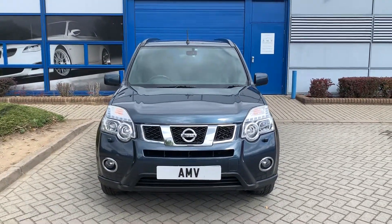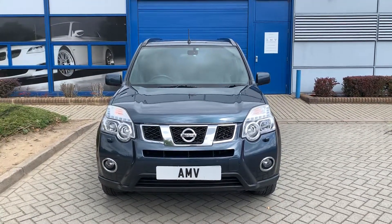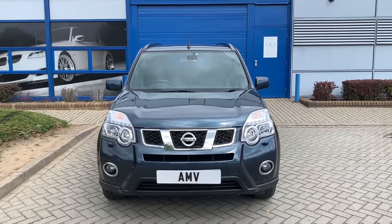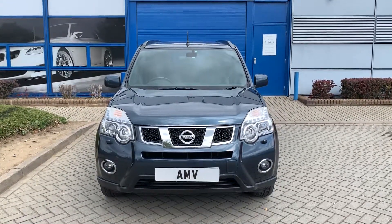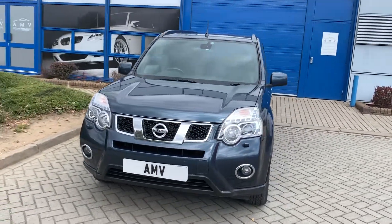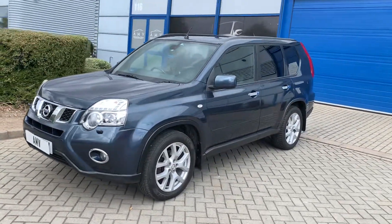Hi, this is Paul from Anderson Motor Vehicles. This is a video of our Nissan X-Trail — it's a diesel automatic. The model is a Techna, which is pretty much the best one they do, big specification, only two owners on this car, good service history, done 80,000 miles, lovely metallic blue — not too dark and not too light.